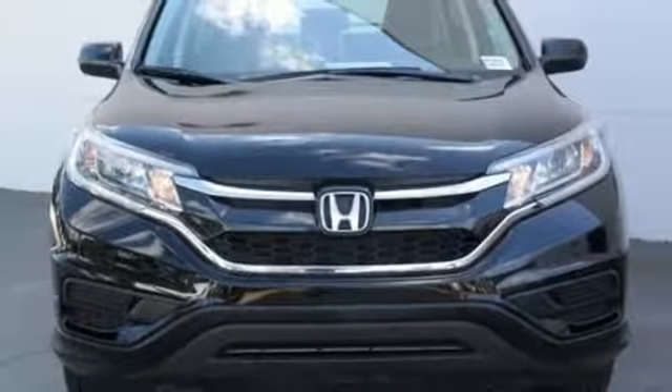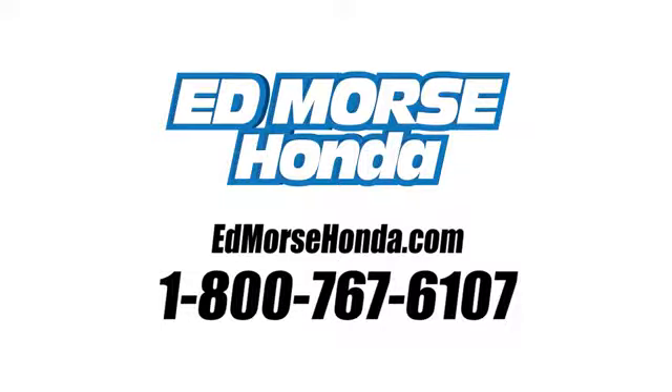You need to drive it to believe it. See it for yourself today. Call us today at 1-800-767-6107.